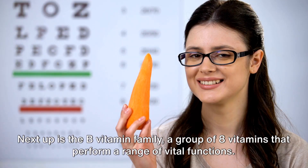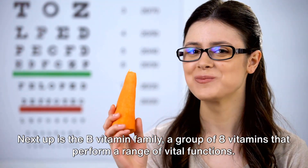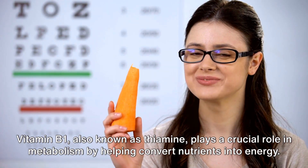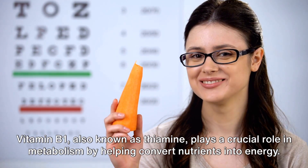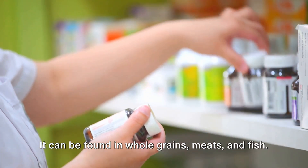Next up is the B vitamin family, a group of 8 vitamins that perform a range of vital functions. Vitamin B1, also known as thiamine, plays a crucial role in metabolism by helping convert nutrients into energy. It can be found in whole grains, meats, and fish.